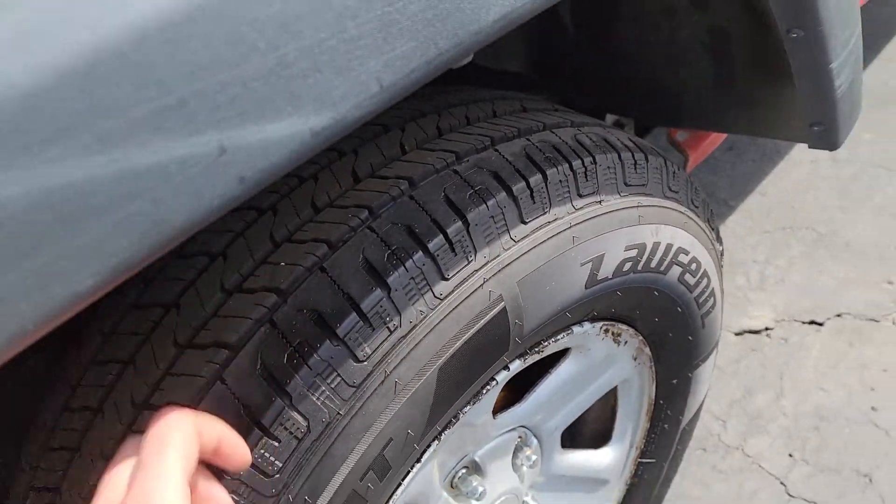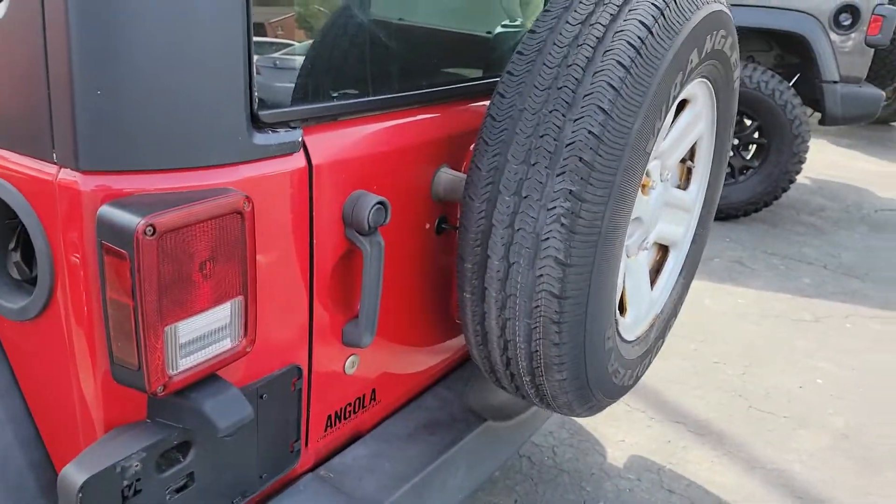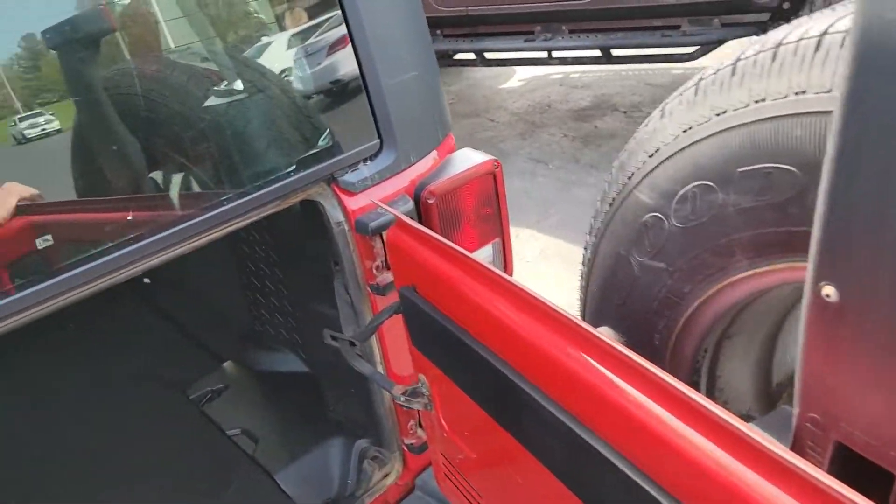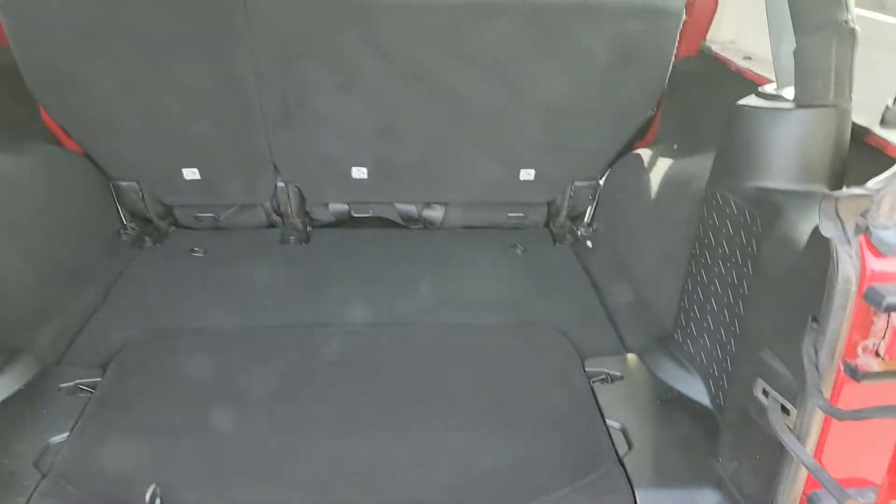Rear tires, also very good. So, right here — opening it up back here.